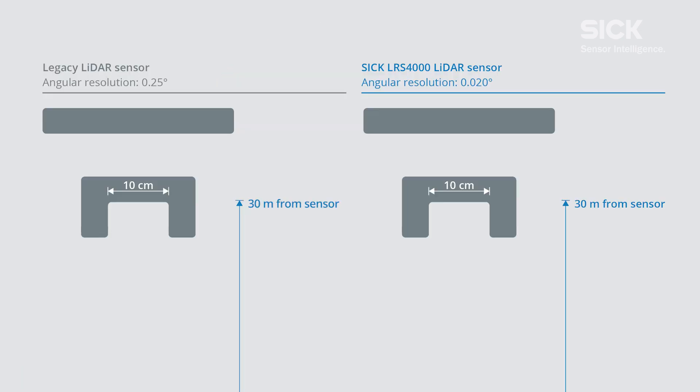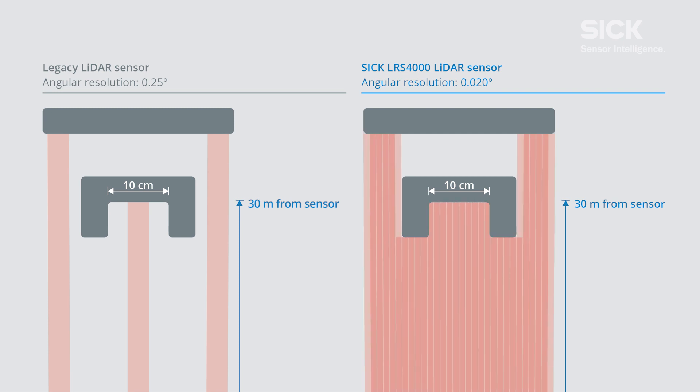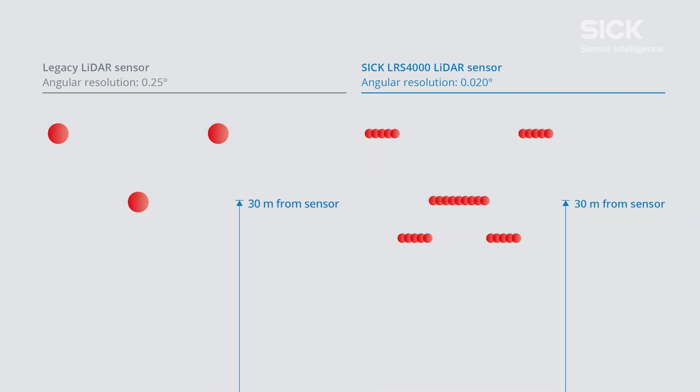In this simplified graphic, you can see the difference between a legacy LiDAR and the ultra high resolution technology of the LRS 4000. The object is almost too small to be detected by former devices. But the LRS 4000 reliably detects the location and contour of this object, and even the hollow space is visible via the scan points — while the scan points from a legacy device may not even capture this object at all.